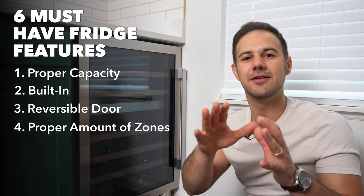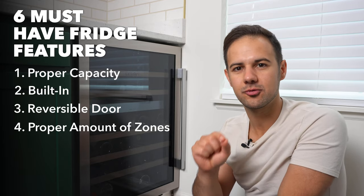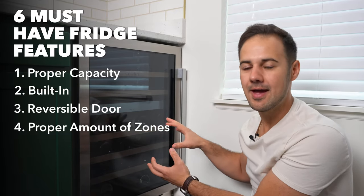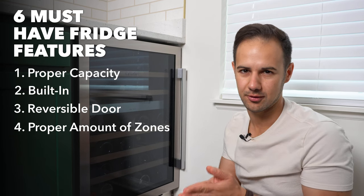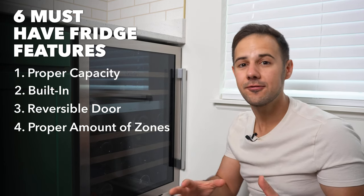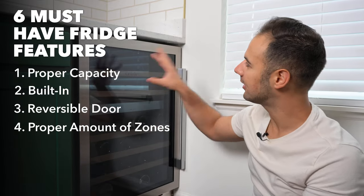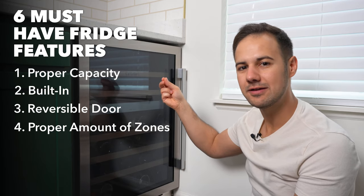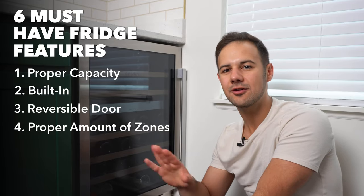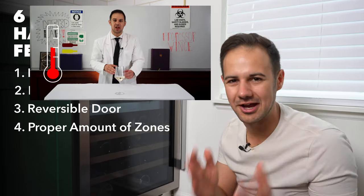Number four: decide if you want a dual zone or a single zone. If you're only using it for long-term storage, get a single zone — you don't waste space, you get more capacity, and you just keep it at 55°F (about 13°C), which is the ideal temperature for long-term wine storage. If you're using it for daily drinkers, get the dual zone. That's how I use this fridge — I keep the top around 40–45°F for whites and the bottom around 55–60°F for reds. I made a full video on wine storage and drinking temperatures, so check that out.